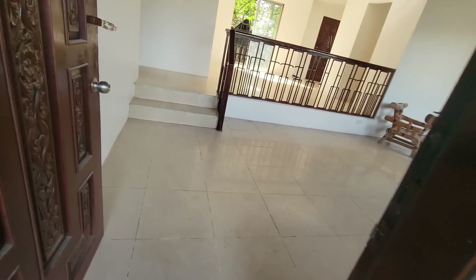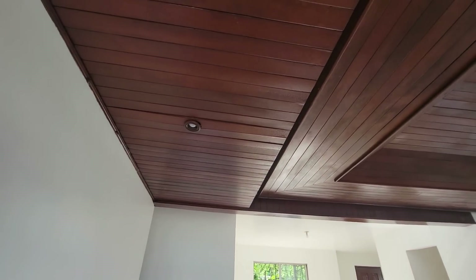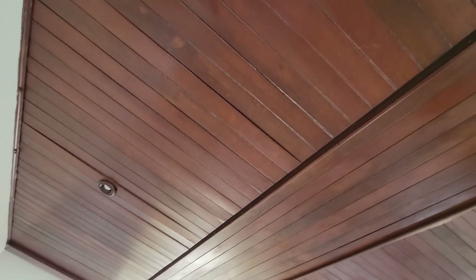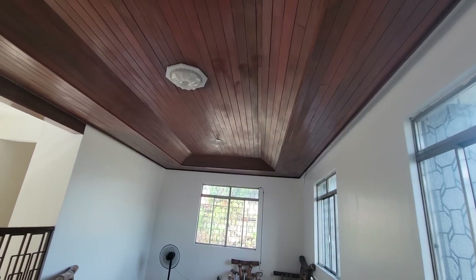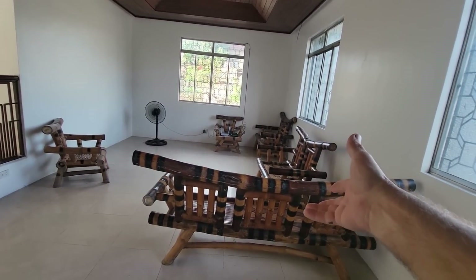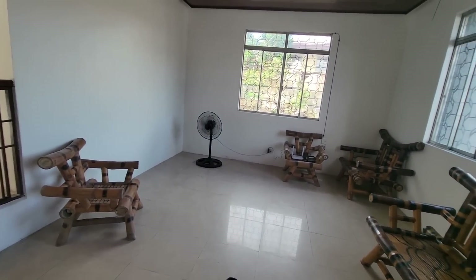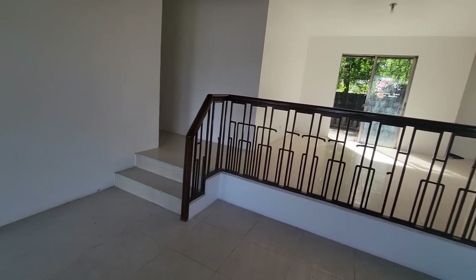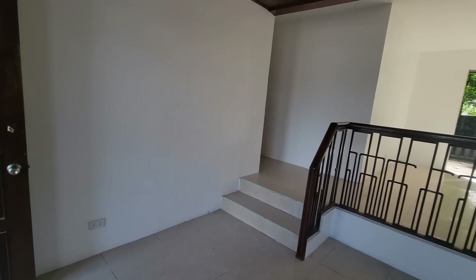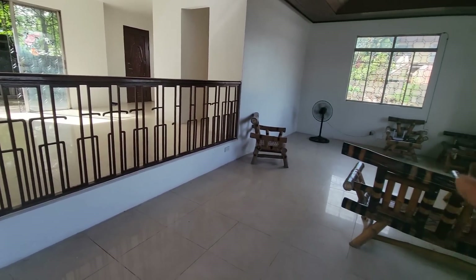Coming inside, and this is going to be my first time to walk in it. It has a really nice-looking ceiling. That is just really pretty — I like it. It included bamboo furniture, which was included when he rented it. No atrocious colors or anything like that, very neutral. Nice-looking railing right here. The living room is sunken.